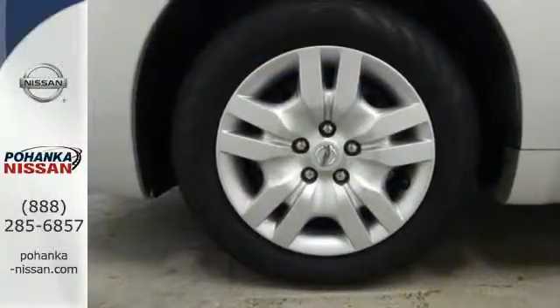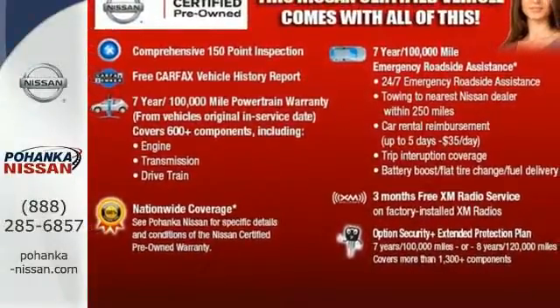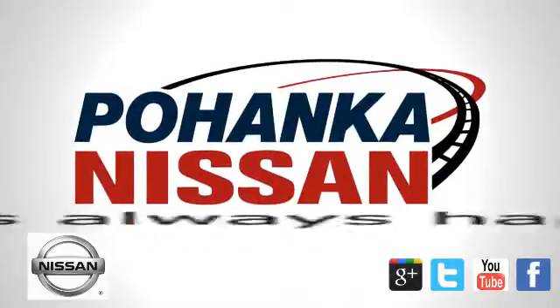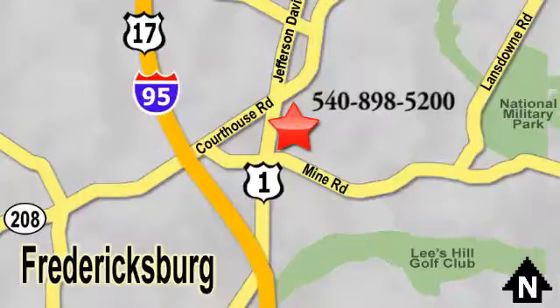Have a new vehicle in your driveway today. Start by taking this Altima for a test drive. Welcome to Pohanka Nissan in Fredericksburg, located on Route 1 in Fredericksburg, Virginia. Something great is always happening at Pohanka.